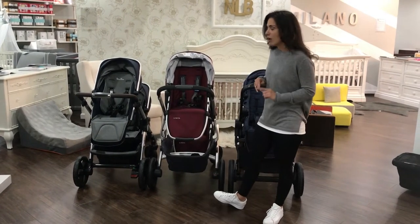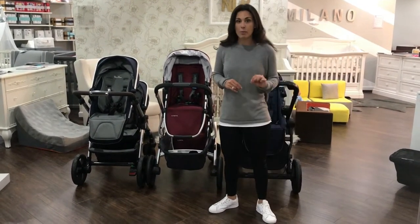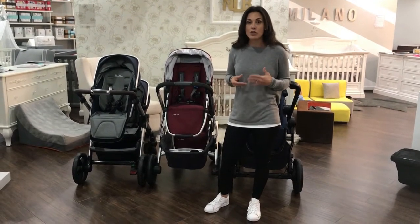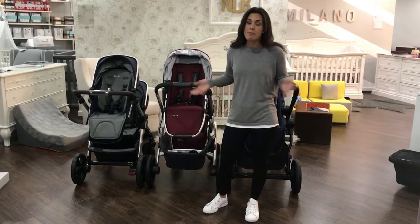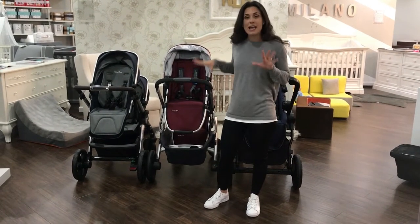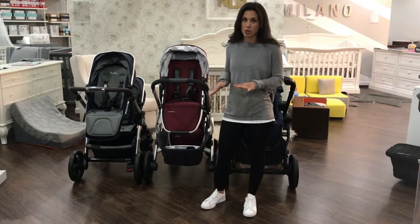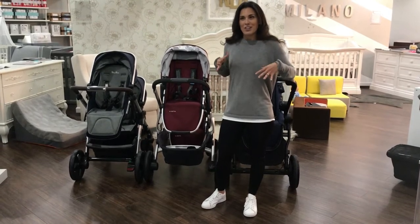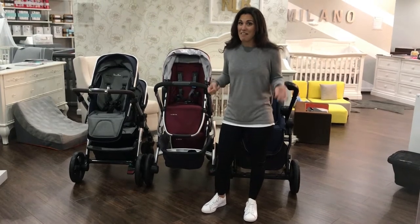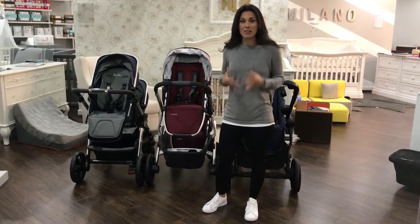Behind me right now are the three strollers we're comparing. They are all single to double strollers, meaning they can be used as a single stroller and eventually turned into a double stroller, or be purchased as a double stroller from the beginning. But today we're going to talk about only them as double strollers.